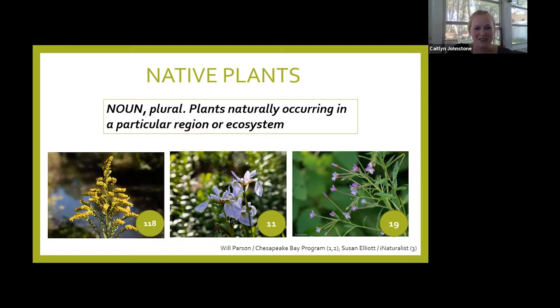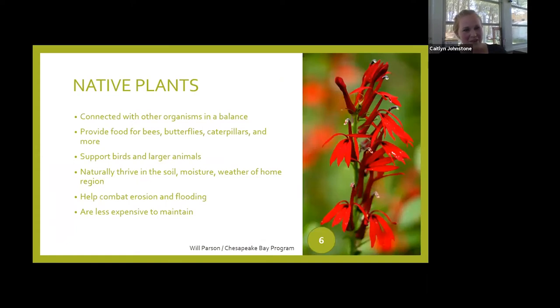Keep an eye on the little green bubbles in the bottom of some of the pictures — those tell you how many different species of insect pollinators are supported by that particular plant. It's our native plants that are connected with other organisms, which means they provide food. Because they provide that food and we have all those insects and caterpillars, we're also supporting larger creatures like our songbirds. Native plants, because they're part of the ecosystem, naturally thrive in the soil, moisture levels, and weather of this region — you don't have to water them as much, they're less expensive to maintain, and many are perennials so you won't be planting them every year.